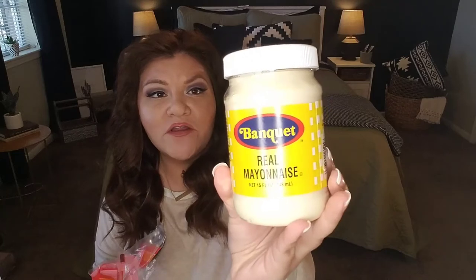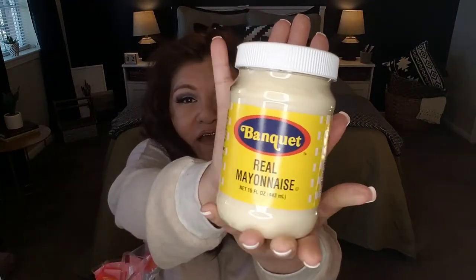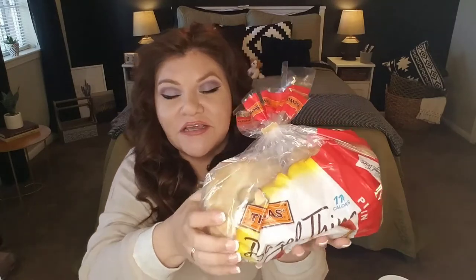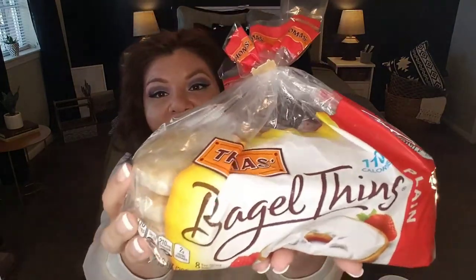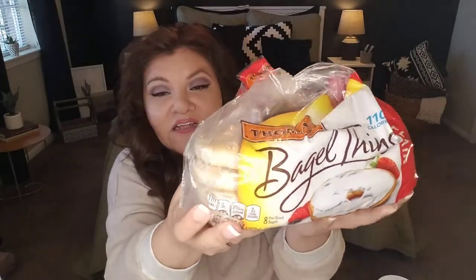I also picked up Banquet real mayonnaise — the use-by date is 7/14/2021 and you are getting 15 fluid ounces. I've never tried this brand before — we usually have Dukes or Kraft in our house, but I'm willing to give this a try. At 99 cents, a pretty good deal. Since I got cream cheese, I'm going to need bagels. These are cut thin — they did have regular bagels there but I wanted this size to reduce the amount of calories. This is by the name brand Thomas, and I have until January the 8th — about a week to consume these — which I'll be taking to the office for my coworkers along with our cream cheese. They'll probably knock them out on the first day.